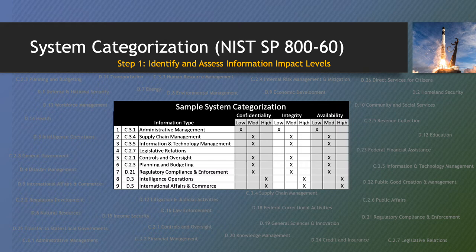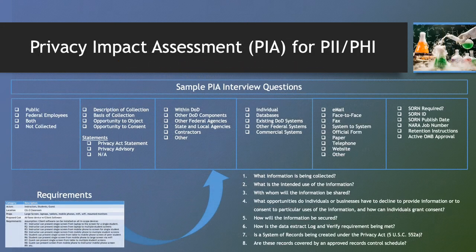We propose the system categorization interview by cybersecurity occur concurrent with the requirements analysis interview, as the individuals with answers to the data call regarding requirements are likely the same individuals with answers to questions about the type of data that will be hosted on the proposed system. The Privacy Impact Assessment (PIA) is similar to the NIST SP 800-60 system categorization review in that it seeks to identify the type of information that will be processed by a system. The outcome of a PIA differs, as the results may require the system owner to publish a System of Record Notification (SORN), detailing whether a system owner must publish the existence of a system, how privacy and health record information is collected, analyzed, published, and can affect federal benefits.